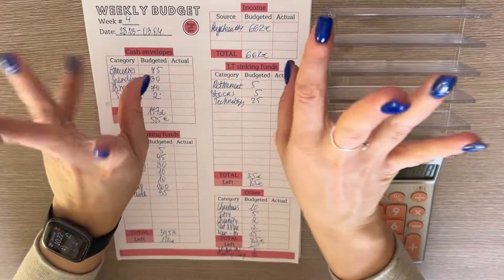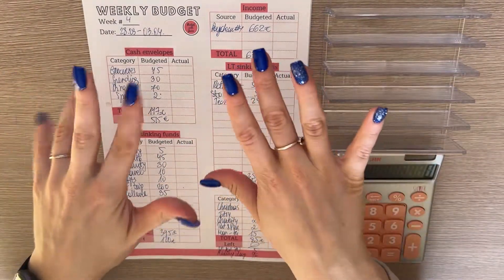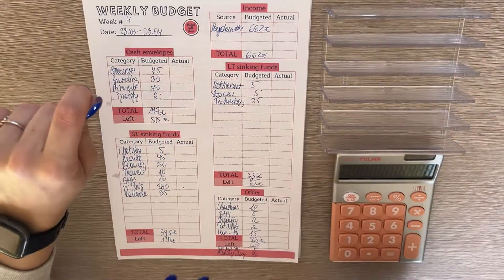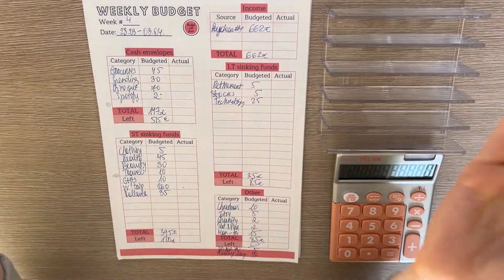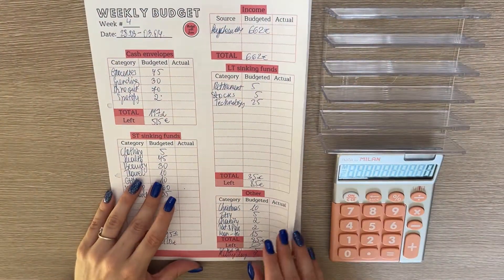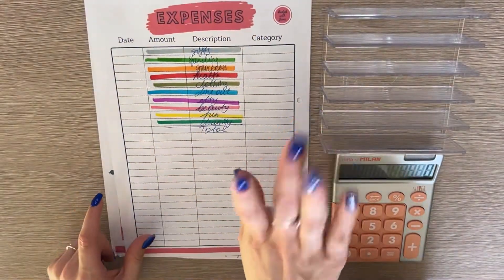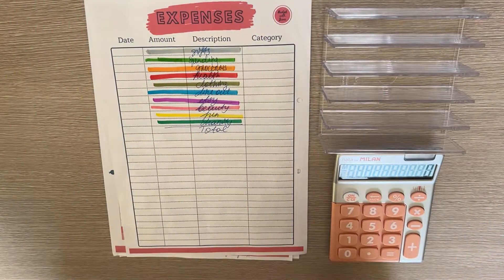Hey guys, welcome or welcome back to my channel. In today's video we're closing out the fourth week of March and opening the first week of April. I usually start with my expenses but I haven't calculated the total yet, so I decided why not do it today with you together.